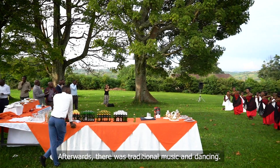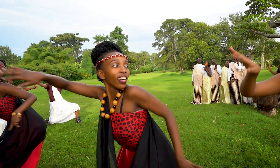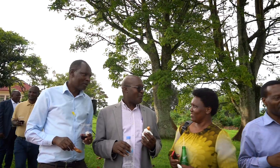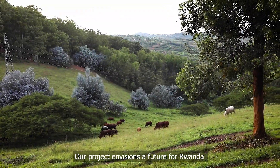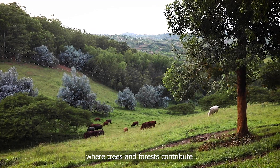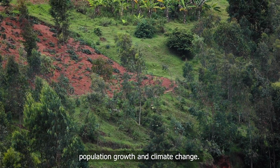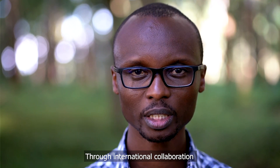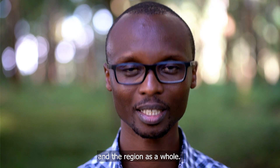Afterwards there were traditional music and dancing. Our project envisions a future for Rwanda where trees and forests contribute to tackling ongoing challenges such as soil erosion, population growth, and climate change. Through international collaboration, this project builds partnerships to create a green future for Rwanda and the region as a whole.